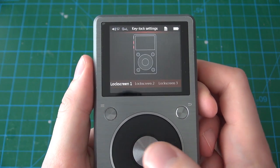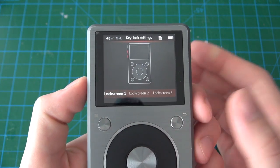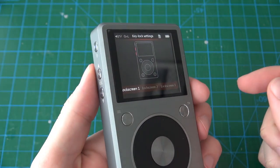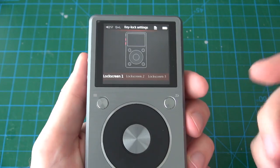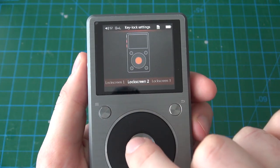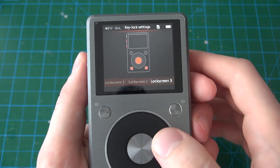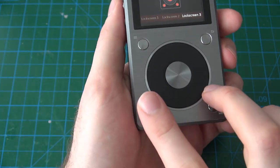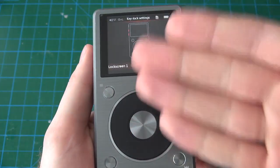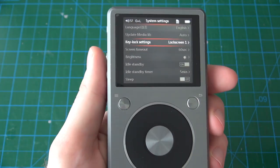Key lock settings lets you specify what buttons function with the screen turned off. I have it set to lock screen one, which means only the volume buttons and track skip buttons control the player with the screen off. Lock screen two adds the central select button as a wake button as well. Lock screen three allows additional buttons to wake the player too. I've got it set to lock screen one because if you've got this thing in your pocket, those extra buttons are easy to press accidentally.